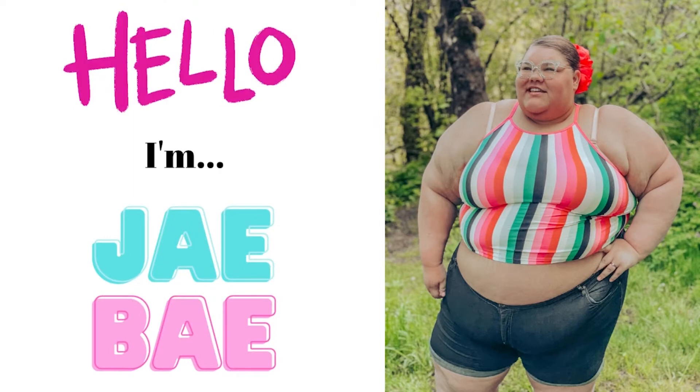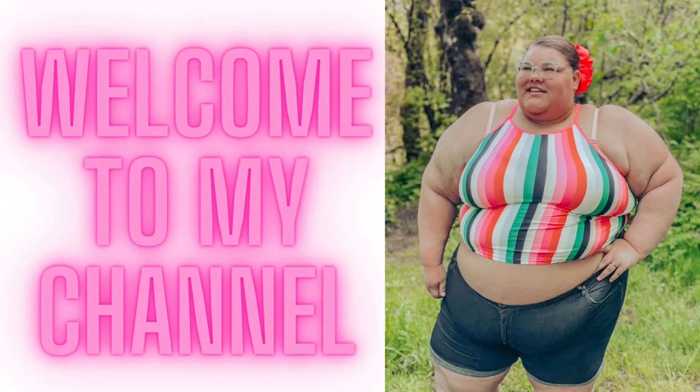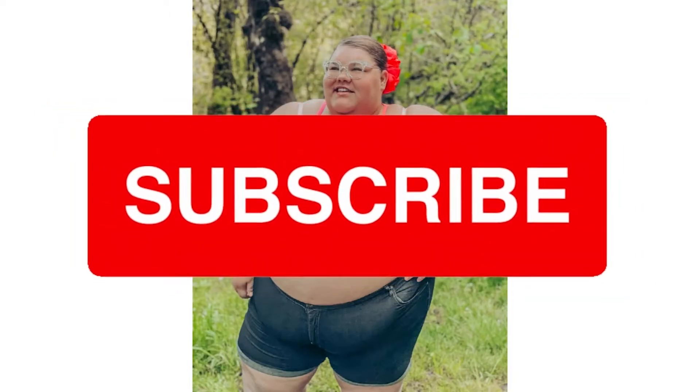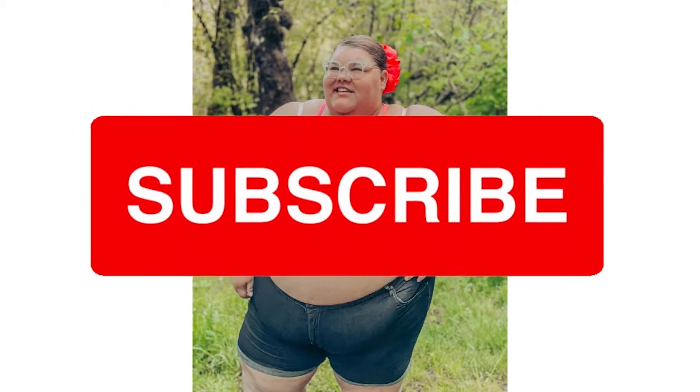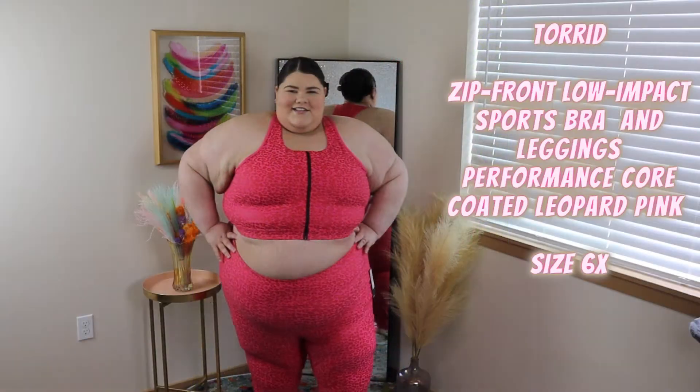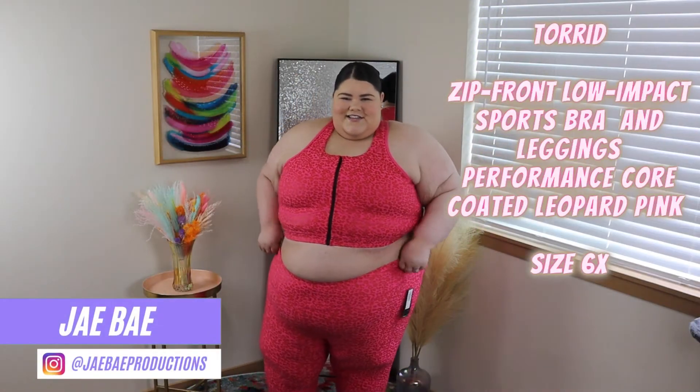Hey there, I'm Jalen aka JBay. You might know me as JBay Productions or JBay Official. Welcome to my channel — I am so excited to have you here. If you're not new, welcome back. I am a plus-size content creator creating plus-size travel and fashion content. If you clicked on today's video, you are super excited to watch my Torrid summer 2022 try-on haul. Before you leave, make sure to subscribe, click that like button, and follow me on socials.